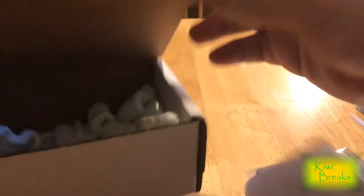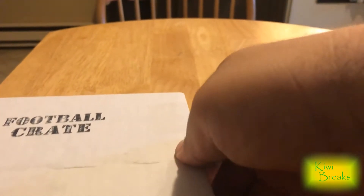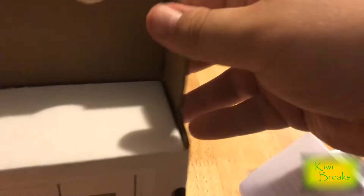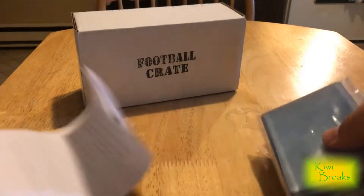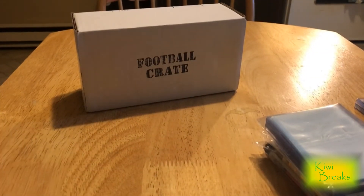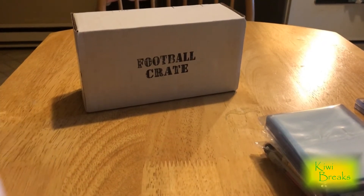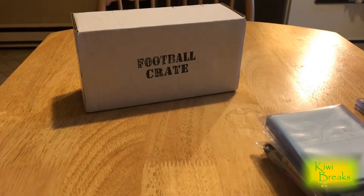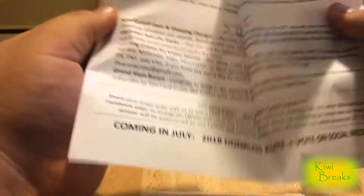So Football Crate — it's from Card Crate, 30 bucks plus shipping. It's the first subscription box I personally ever did. Since then I've done the High-End Boom Box, Brothers and Cards, and the Gold tier. I'm doing Gold and Silver this month. Let's see what we got in here.